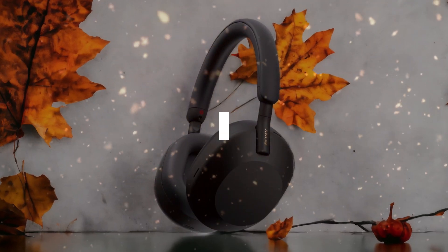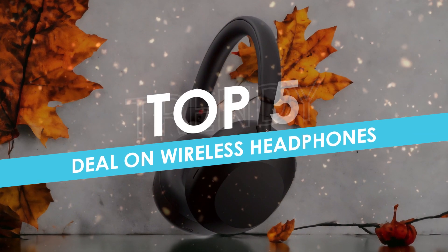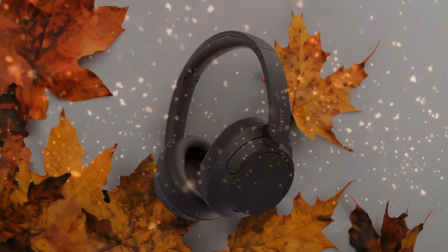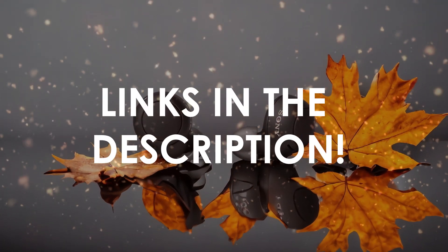In this video, I will help you find the best deal on wireless headphones in 2024. Links to all the products we mention in this video will be listed in the description. Let's get started.